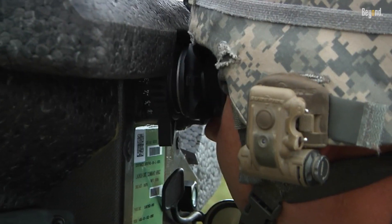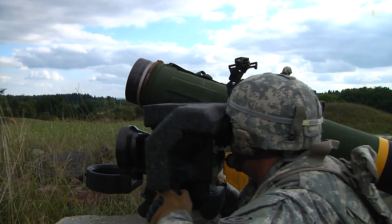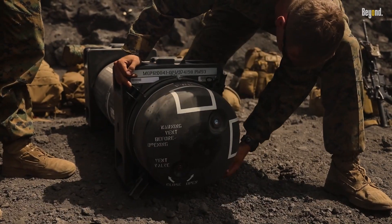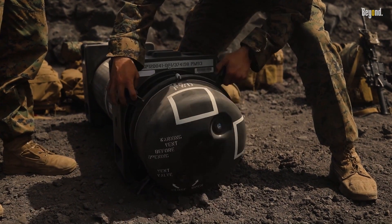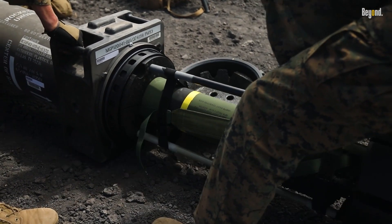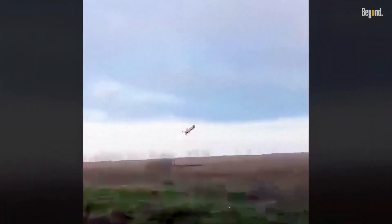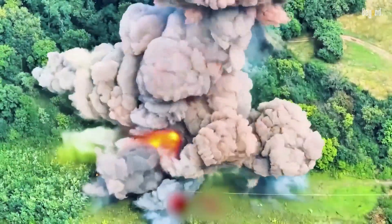As of February 2025, the Javelin continues to play a critical role in modern military operations. With over 50,000 units delivered globally and continuous improvements being made to its design and functionality, it remains a cornerstone of infantry anti-tank warfare. Its performance in Ukraine has solidified its legacy as one of the most effective tools for countering armored threats on today's battlefields.